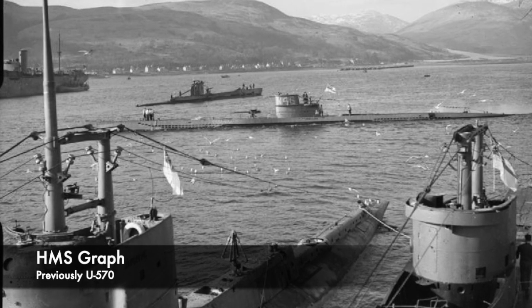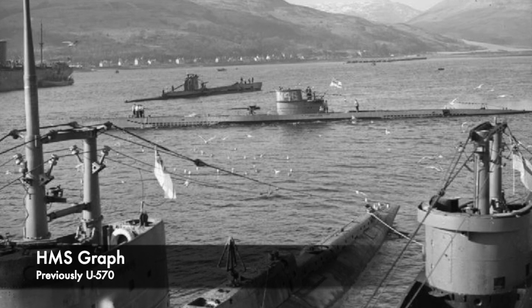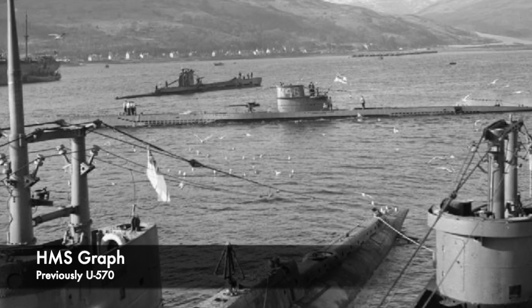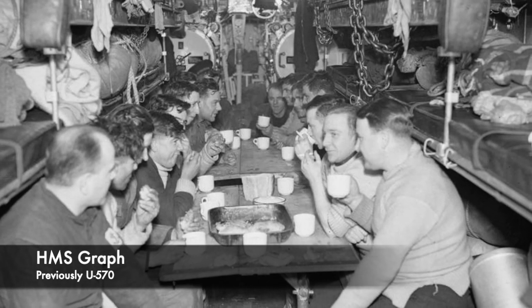Interestingly, following its capture and repair, U570 was placed into service with the Royal Navy, becoming HMS Graph in September 1941. It would later have a rather interesting service history, though that is a story for a different video.